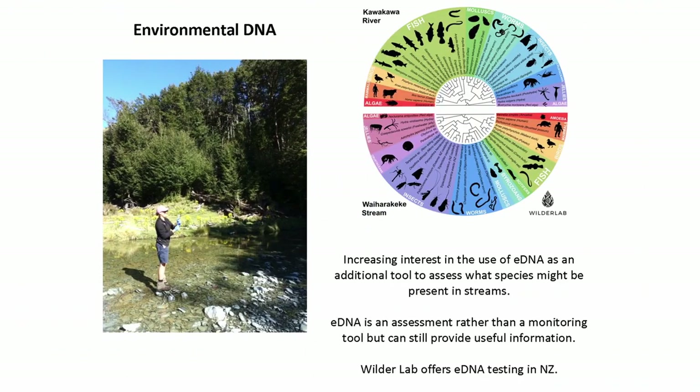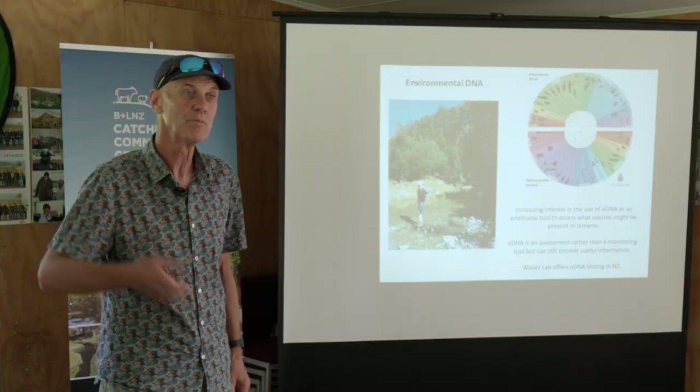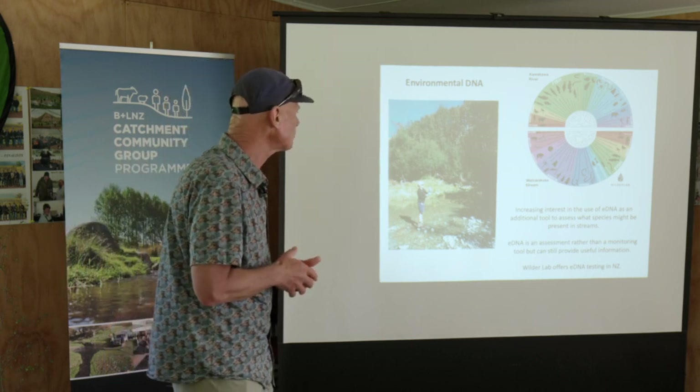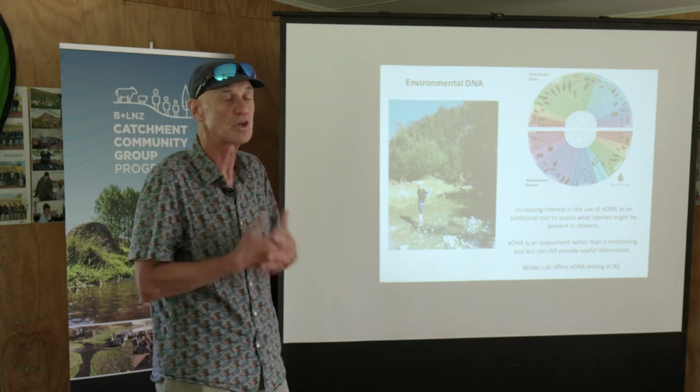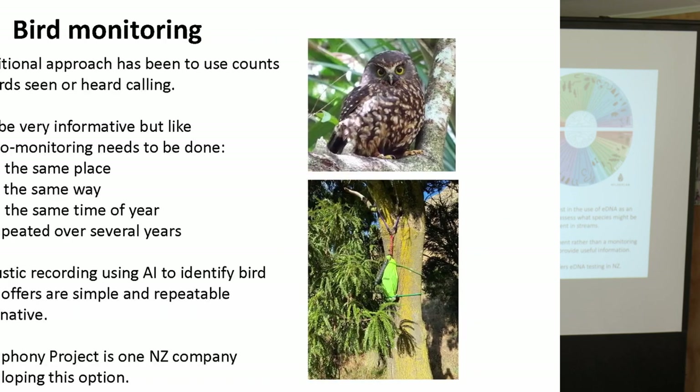The other thing that's come up recently is environmental DNA. Has anyone done environmental DNA sampling here? So you guys are familiar with it. It's like how they used to test wastewater for COVID - it's the same principle. Bits of DNA are in the water and you can pick it up and find out. It's really helpful for knowing if you've got native fish and invertebrates, and what species are there. It's a really good technique.